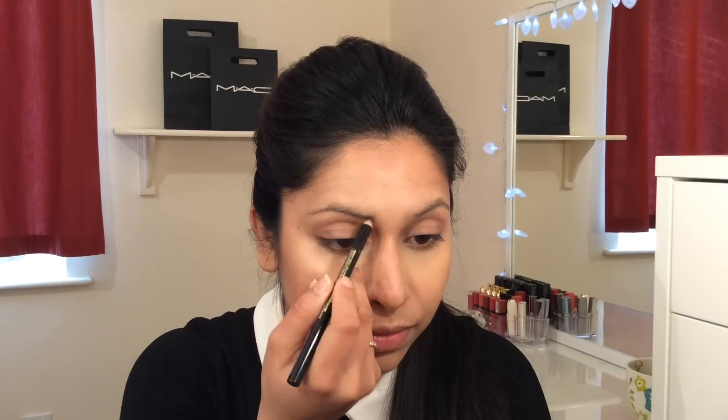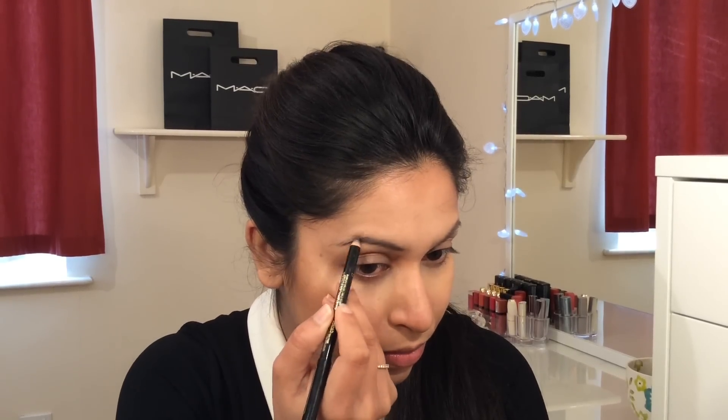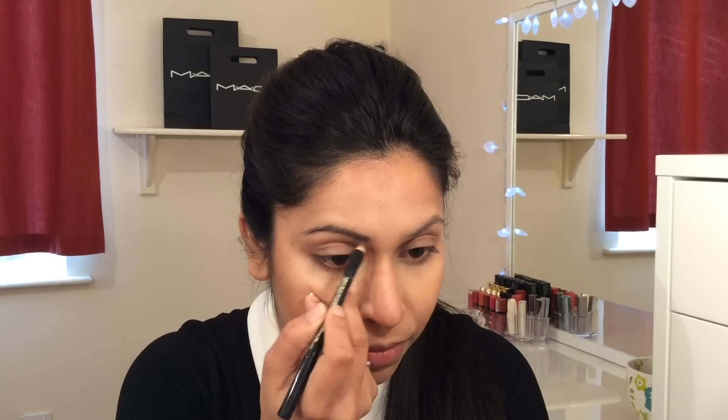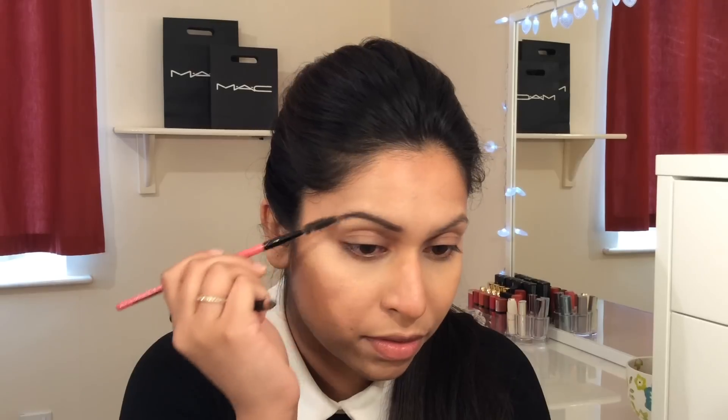I am doing my eyebrow dramatically naturally along the hairline. I apply an eyebrow pencil on the first eyebrow, then use a spoolie brush for a natural look.